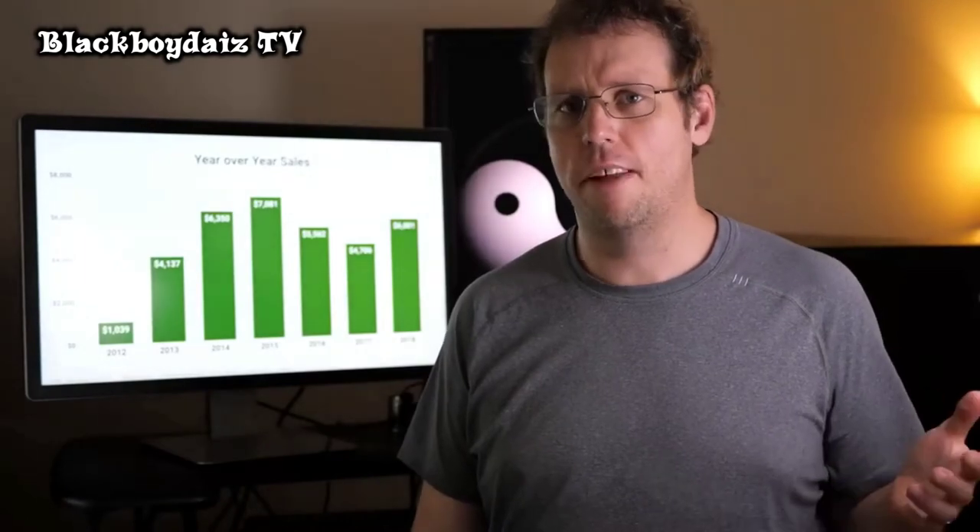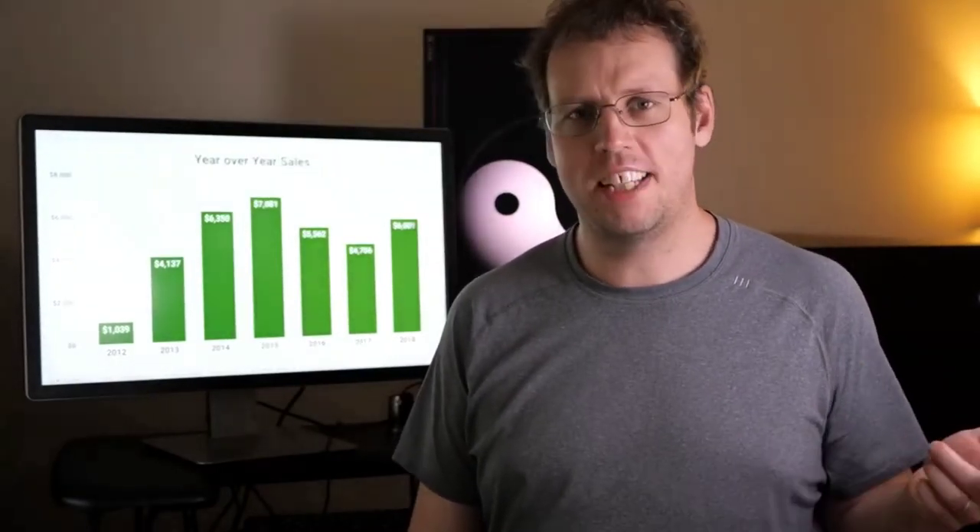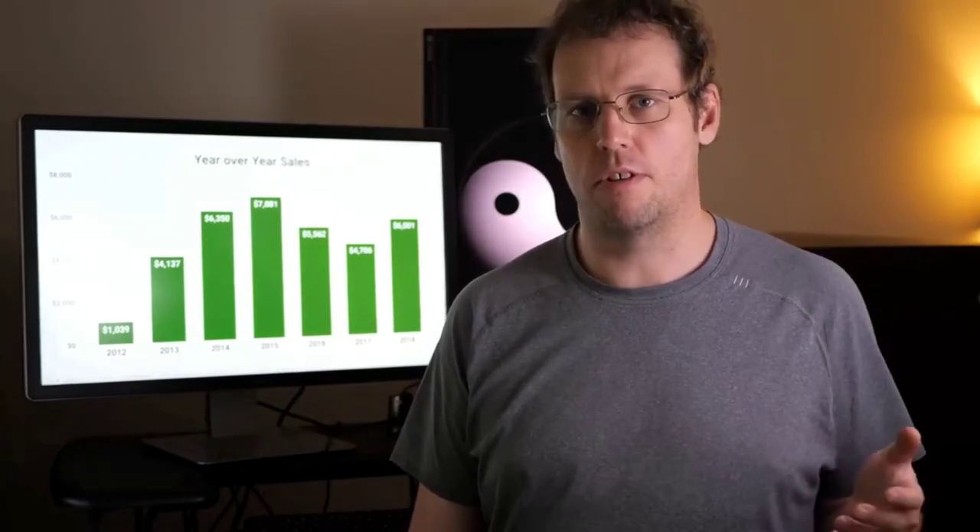Hi, I'm James. I make a living as a software developer, but I love travel and landscape photography. And for the past seven years, I've been selling my photos online.